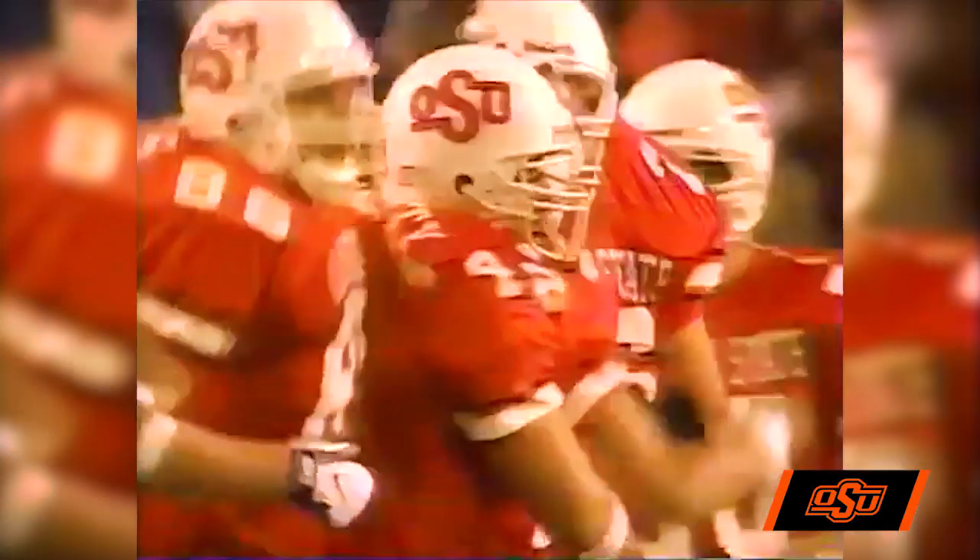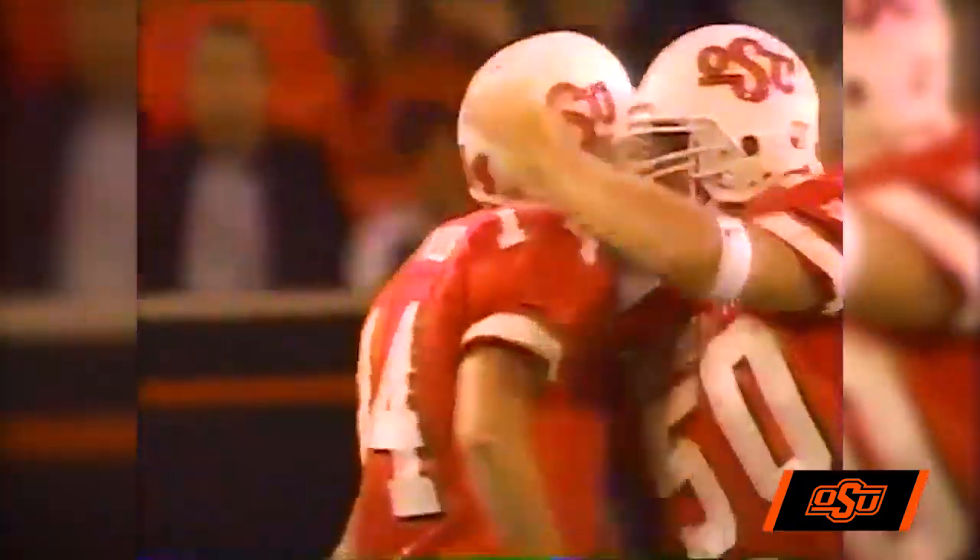We've got a timeout with 11:16 to go here in the first half. The Buffaloes lead the Cowboys 14-9.